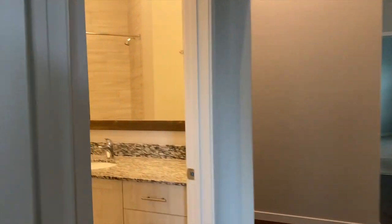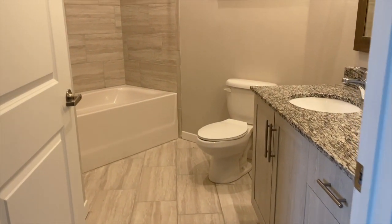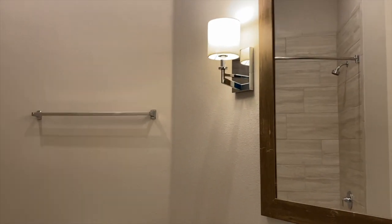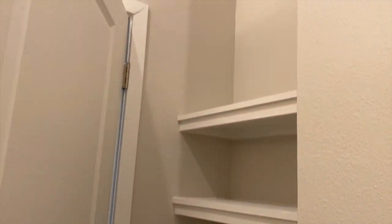We're going to go into our guest bathroom. Again, the countertops are granite. You have that Roman soaking tub in here as well. You're going to notice that this one has the built-in shelves too.